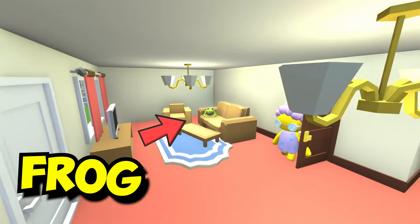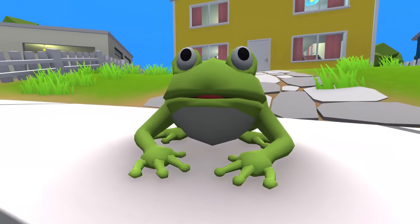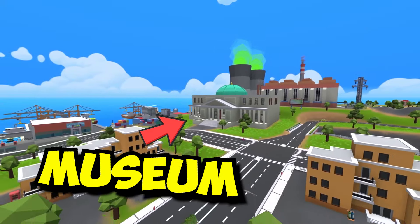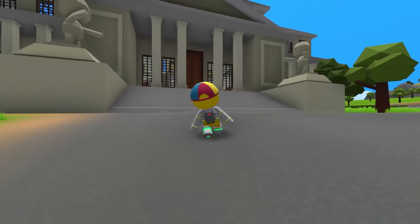Grandma's found a frog inside her house — just kidding, it's me. You can get the frog outfit too if you find the wizard's secret artifacts for the museum. Not only will you become a frog, but you can also become just as old as grandma.